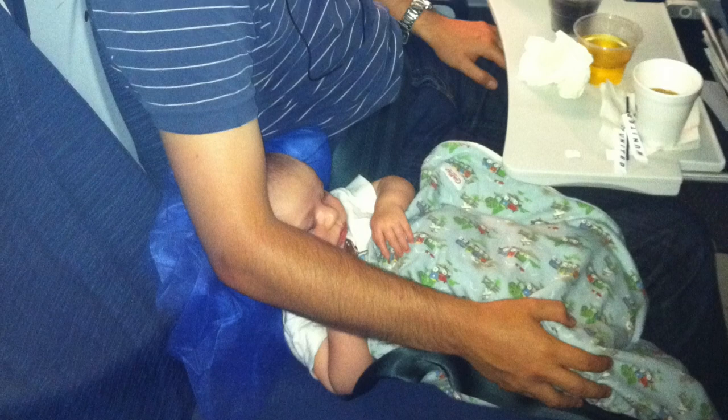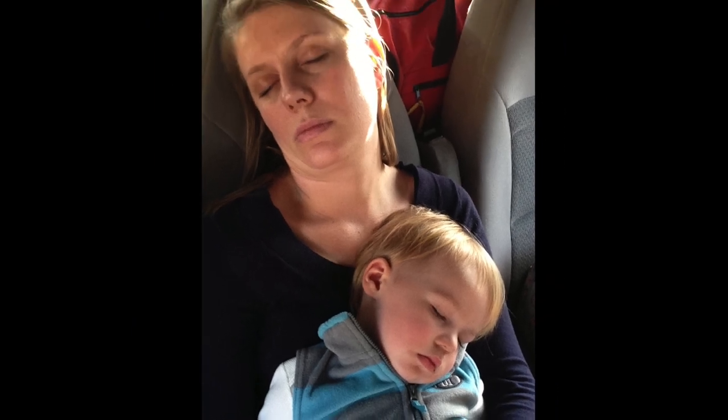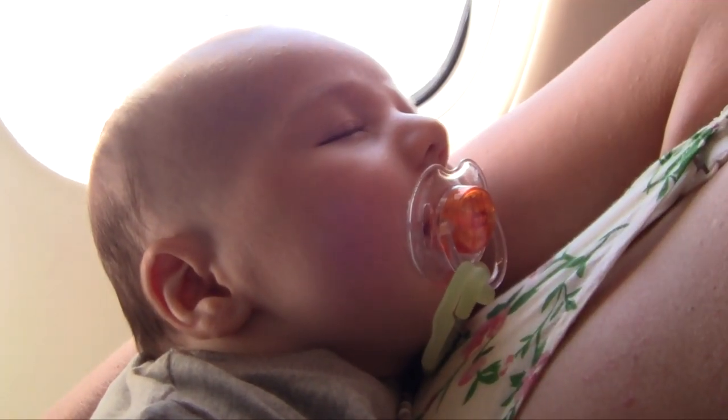Get a shift pattern sorted so you both get a chance to eat, relax, and sleep. Who knows — the kids might fall asleep on your watch, which means you get to finish the film you started just after takeoff.